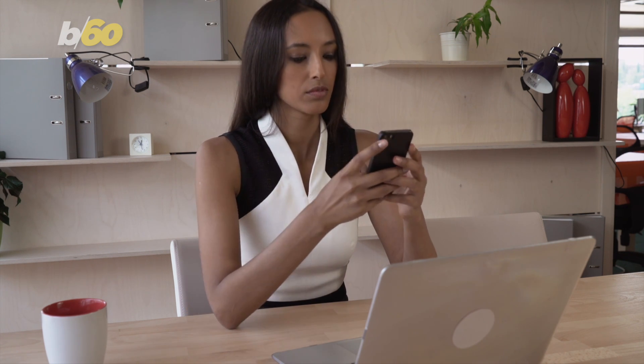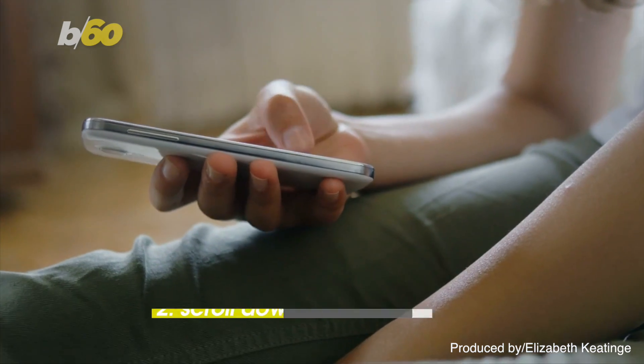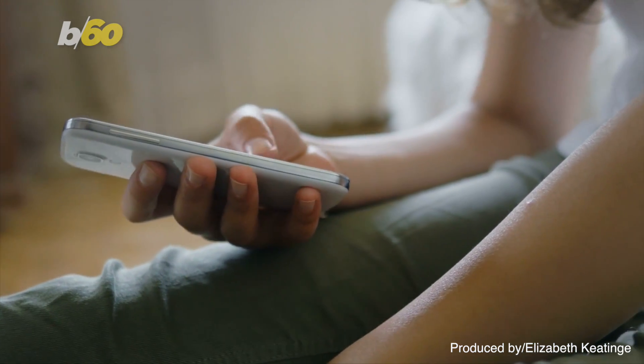Here's what to do if you own an Apple device. For iOS devices like iPhones and iPads: first, go to Settings, then scroll down to FaceTime, then toggle the FaceTime switch off.